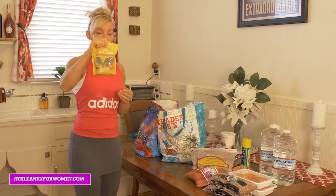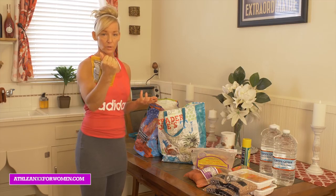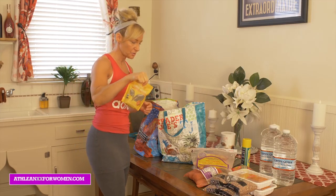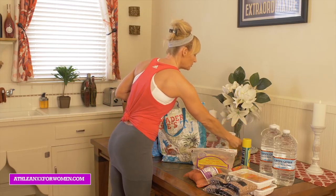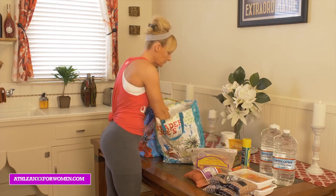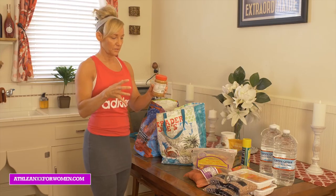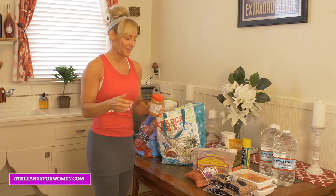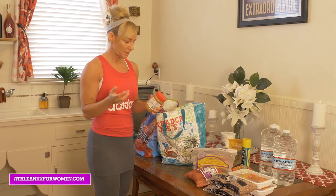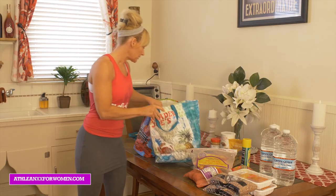Chia seeds — I actually just started eating these and I love them. I put them on oatmeal. They're packed with omega-3 oils, really good for lowering your cholesterol if you have any cholesterol issues. Really good to keep around — just sprinkle on whatever, adds a little texture to your food. Peanut butter — we all love peanut butter. Just a scoop here and there to get your fats in if you're not getting enough fat in your diet. Always a good thing to keep around.